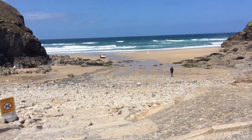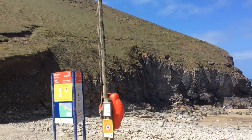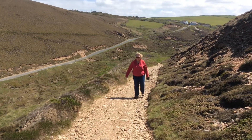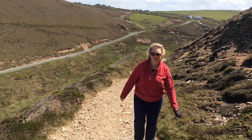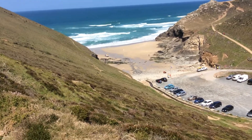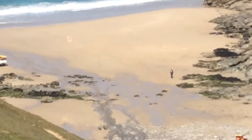We're at Chapel Porth Beach and we've come here so that we can go over the coastal path, which will take us around to see an old mine shaft. A little bit steep isn't it? We're high above the beach and that's B on the beach.